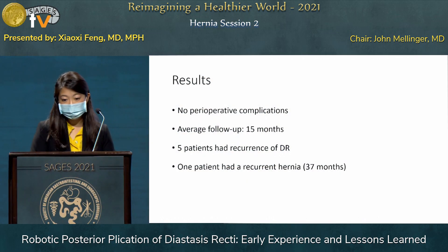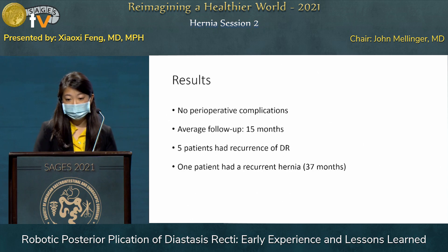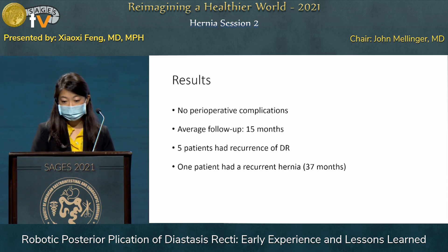The patients did not suffer any perioperative complications, and our average follow-up time period was 15 months. Five patients during follow-up had a recurrence of their diastasis. Only one patient in that five had a recurrence of their hernia, and that was found at approximately three years out from their index operation.